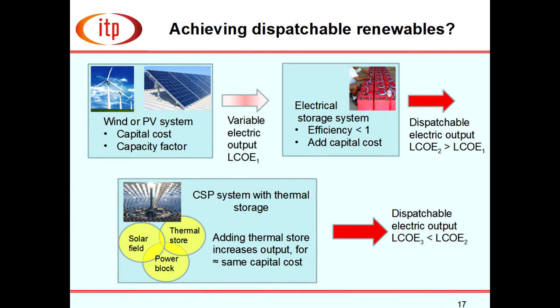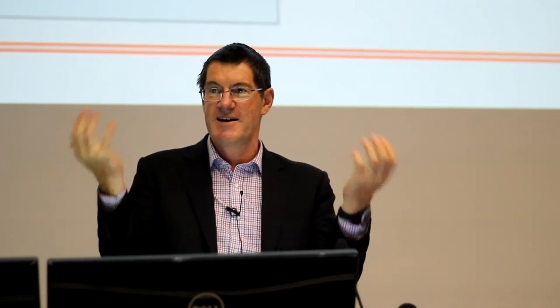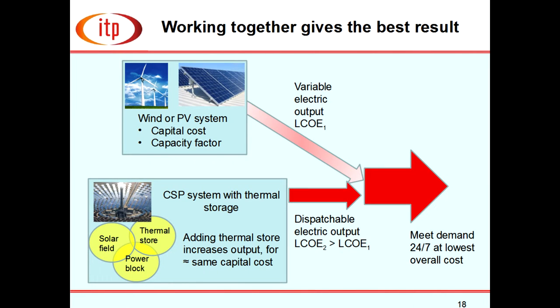How do we achieve dispatchable renewables? Wind or PV are cost-effective but if you add electrical storage the efficiency is less than one and the investment cost is very much greater — so the dispatchable energy you want becomes far more expensive. Contrast that with solar thermal: storage comes as a package with the system, the system is cheaper with storage built in, and thermal storage increases output, giving comparable capital cost and actually cheaper cost of energy than adding electrical storage to PV or wind.